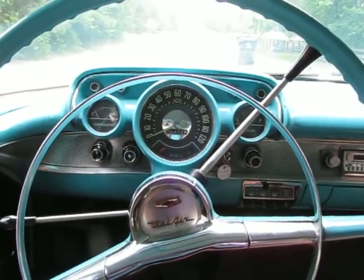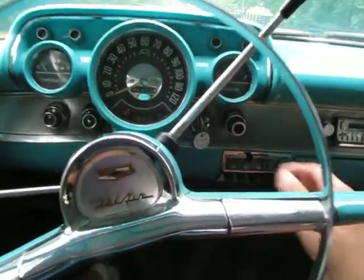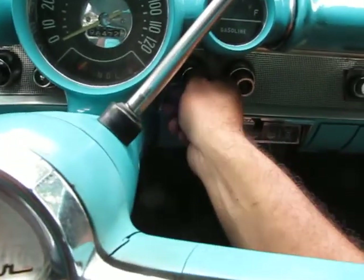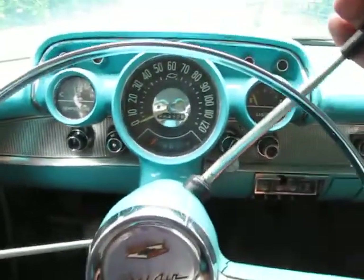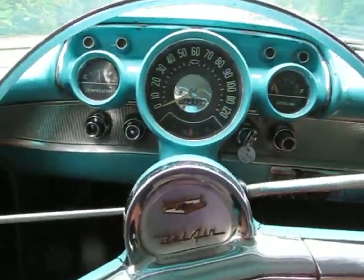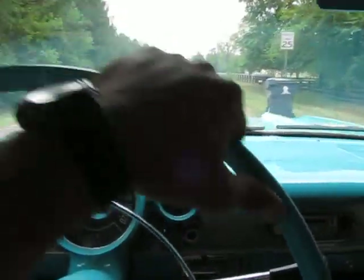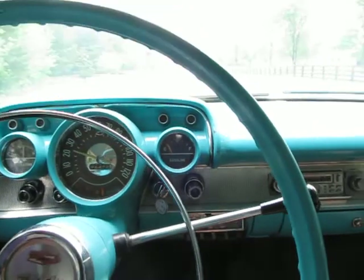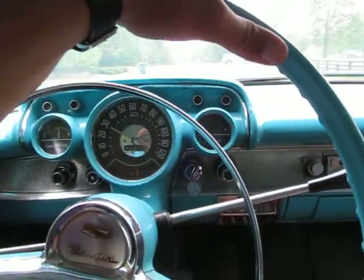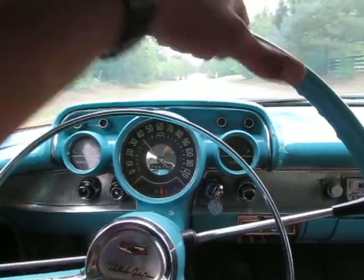This is a 1957 Chevrolet Bel Air four-door and we're gonna take it for a quick drive to show you around. She fires right up. This is an automatic, factory automatic. It's actually got a factory four-barrel which is really nice. Transmission shifts perfect. It's a two-speed Powerglide, so there you have it — one, two, and that's it.